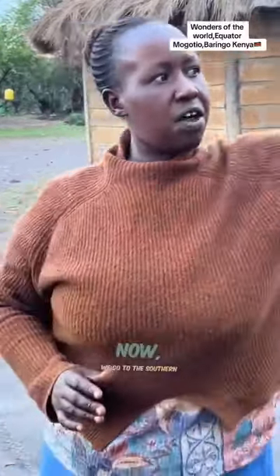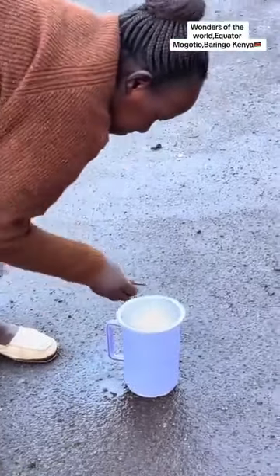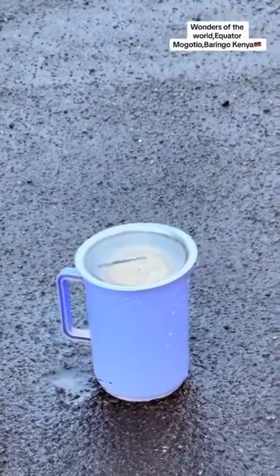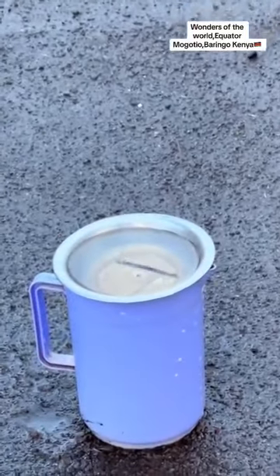Now you go to the southern part. You finish at the equator line. Now, at the southern part — you see? It's now rotating in a different direction. The examples given are for the northern part of the hemisphere — I hope you still remember.